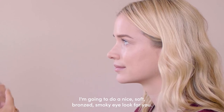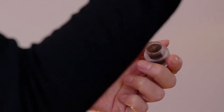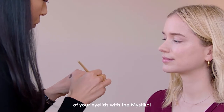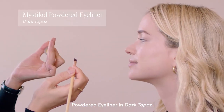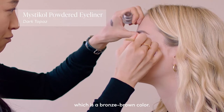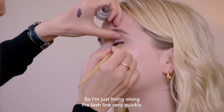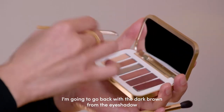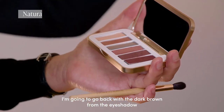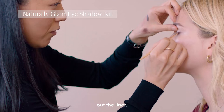I'm going to do a nice, soft, bronzed smoky eye look for you. I'm going to line a little bit of your eyelids with the Mystical Powdered Eyeliner in Dark Topaz, which is a bronze-brown color. I'm just lining along the lash line very quickly, then I'm going to go back with the dark brown from the eyeshadow palette and smudge out the liner.